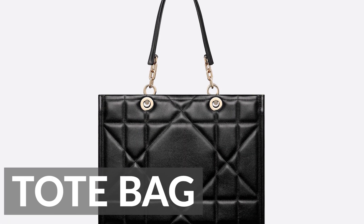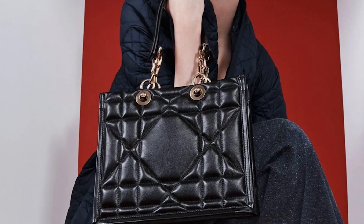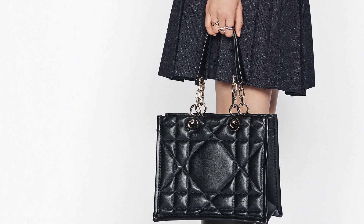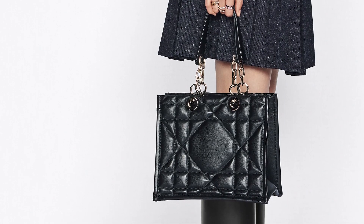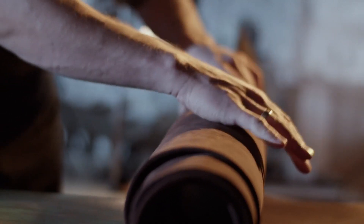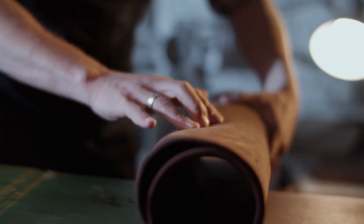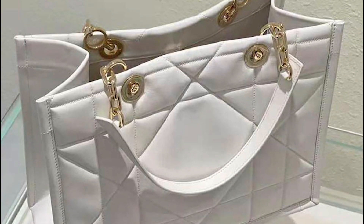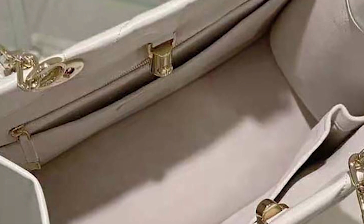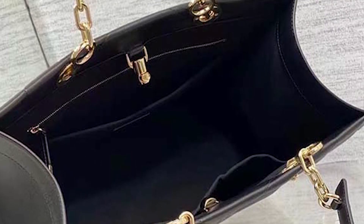Dior Essential Tote Bag. The Dior Essential tote bag is one of the most iconic bags of the year. This beautiful and functional bag is perfect for everyday use, with its spacious interior that can hold all of your essentials. It is made from high-quality leather and features the Dior signature motif on the front, adding a touch of elegance to your outfit. This bag is not only stylish but also practical, with its multiple interior pockets and a zippered compartment allowing you to organize your belongings efficiently.